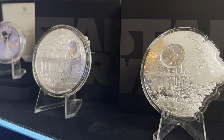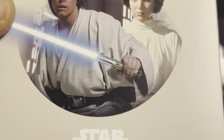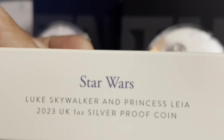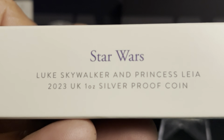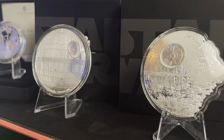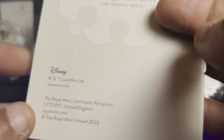So we'll start by opening up the new one ounce Luke Skywalker and Princess Leia silver proof coin. When you open it up it comes in a very nice box showing a scene from the actual film. As we can see - Luke Skywalker and Princess Leia 2023 UK one ounce silver proof coin. We open this up, and inside we have a booklet giving you a bit of the back story about Luke and Princess Leia. I never read these to be honest but they're there if you want to.